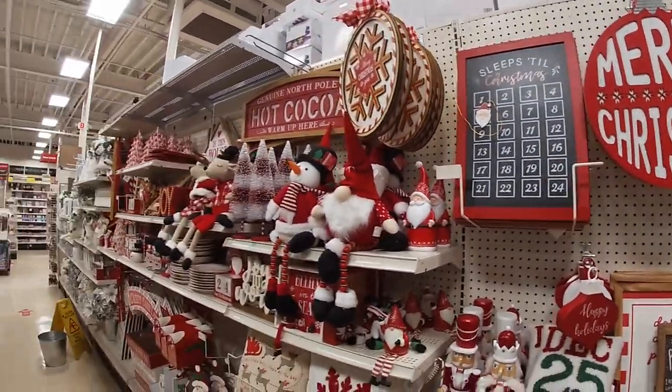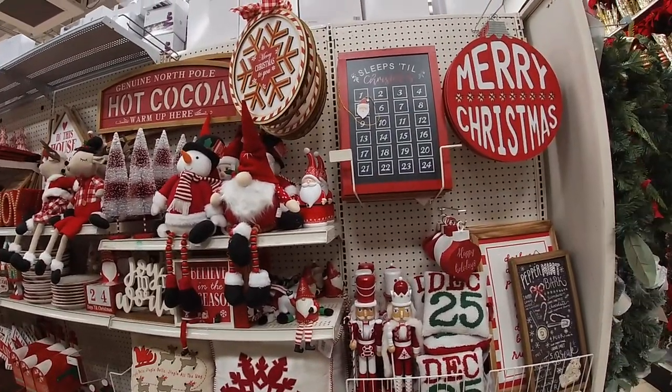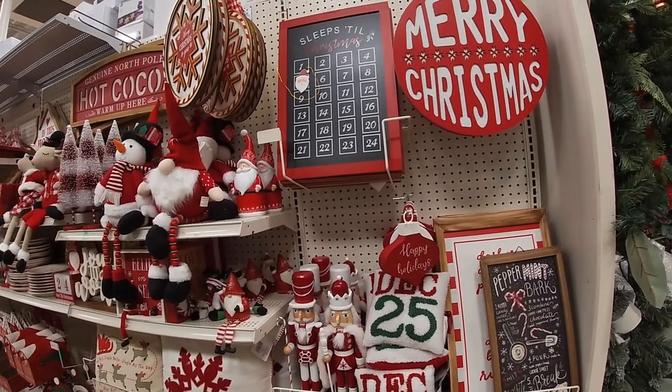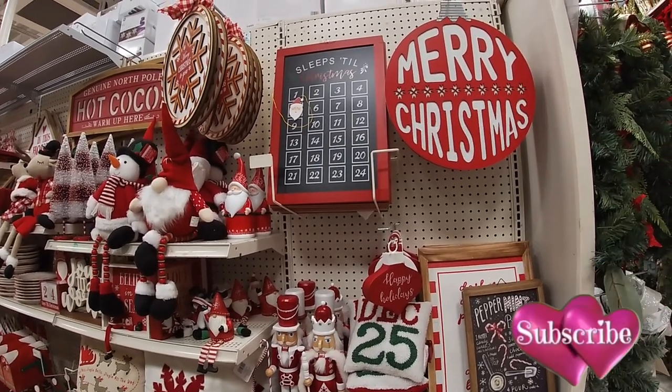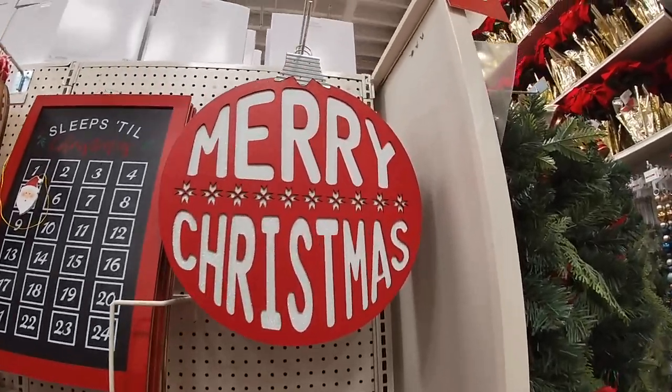Hey everybody, welcome back to Shawnee Shopping Saga! I am in Michael's and they finally decided to fill our aisles. The Christmas ornaments have been in here for a while, which I've already did a video on — I'll try to remember to link it in the info cards or somewhere down below if you guys weren't able to check that out.